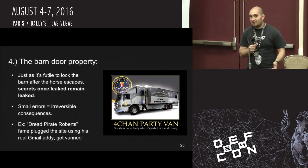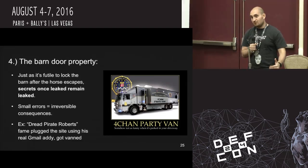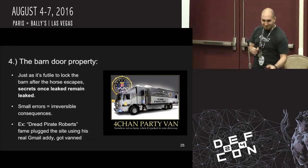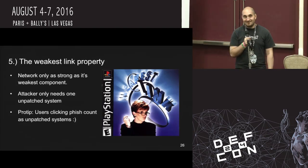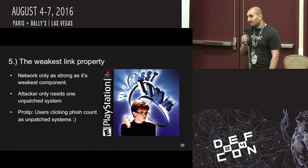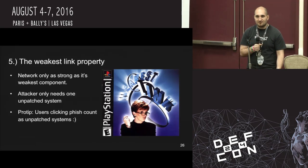They put physical surveillance on him, eventually followed him to the San Francisco Public Library, where when he logged into the administration interface for the Silk Road, they just yanked the computer off of him and imaged it. Finally, the weakest link property — the network is only as strong as the weakest link, that's the user. An attacker only needs to find one unpatched system, and that unpatched system may be the person who clicks on a phishing link.